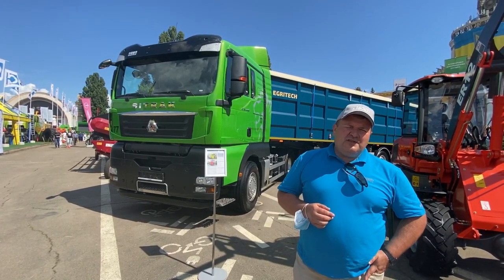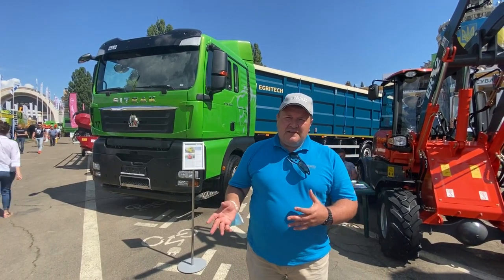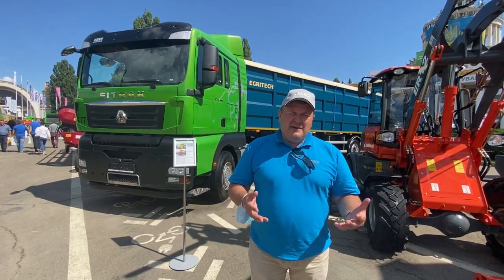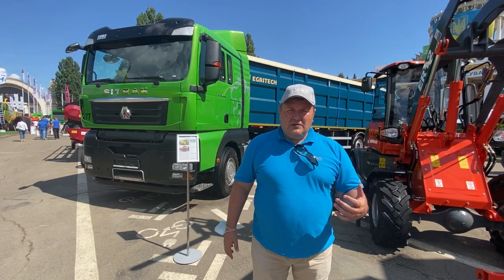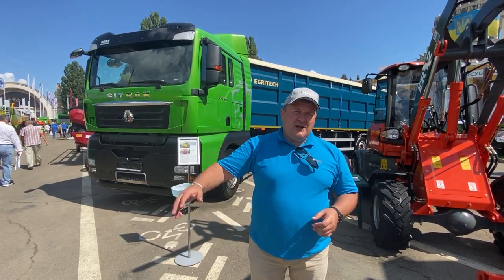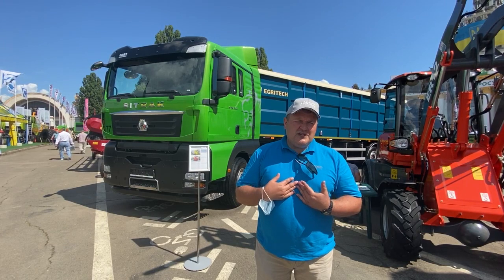Дуже цікава тема в цьому і в минулому році – ми досить багато продали таких машин. Дана виставка відбулася з певним зміщенням по часу, що внесло свої корективи і в наповнення стенду, і в представництво регіонів. Ми завжди на виставці працюємо всією компанією, з усіх регіонів, щоб будь-хто – з Вінниці, Черкас, Донецька, Одеси – міг спілкуватися з тими регіональними представниками, які працюють у нашій компанії.